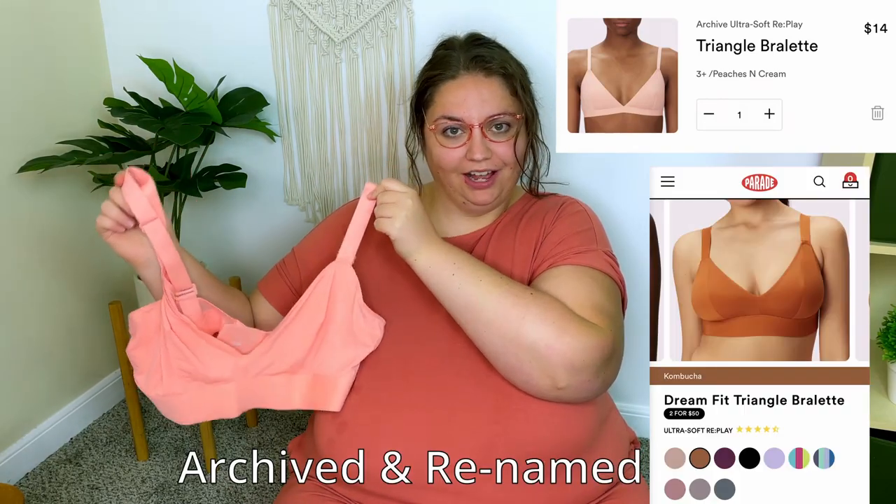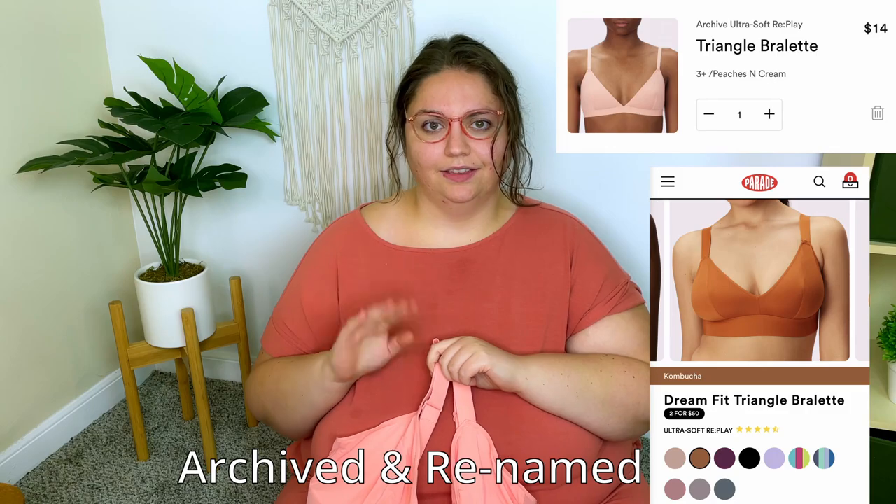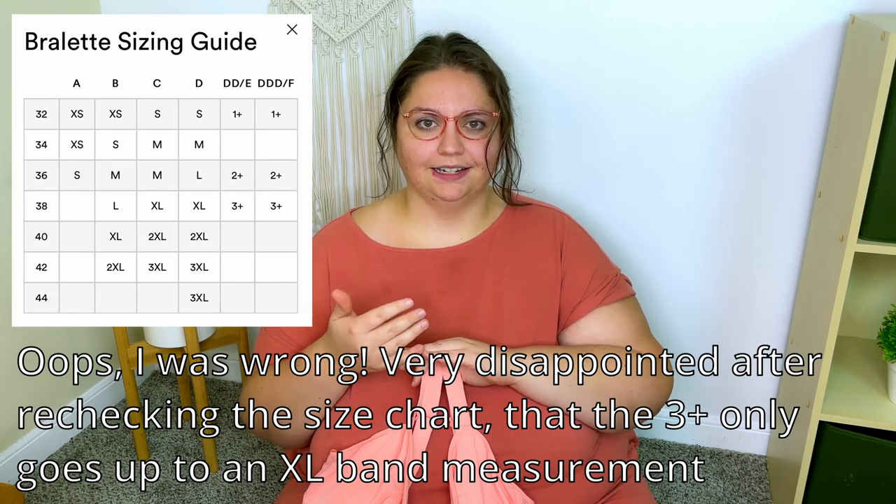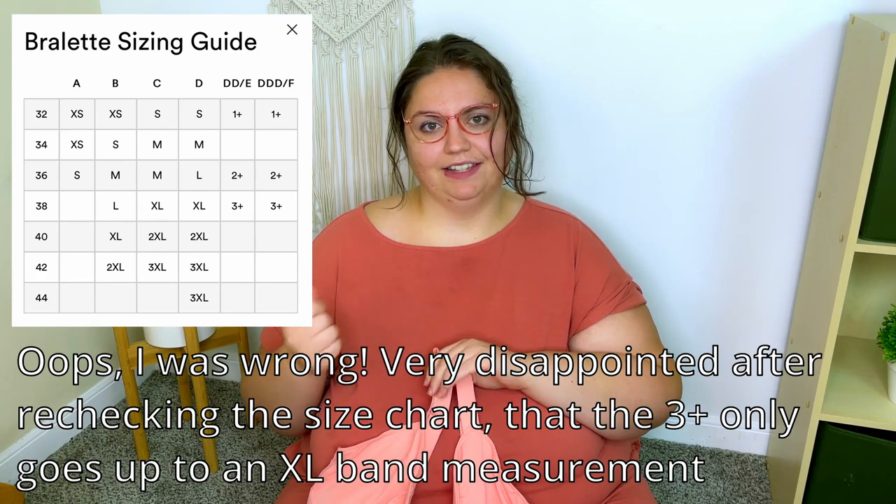The first thing that I got is this triangle bralette in peach cobbler. I got all the bralettes in a size 3+, which is like the 3XL but for large chests, so it's made with thicker straps, a thicker band, and a few other changes to give it some more support. I am a little nervous that the bralettes are going to be too small, but I'm really hopeful that they will be stretchy enough and fit really well because this is the largest size that they make. Unfortunately, I am a little bigger than the size chart says this is for, but I really wanted to try them.